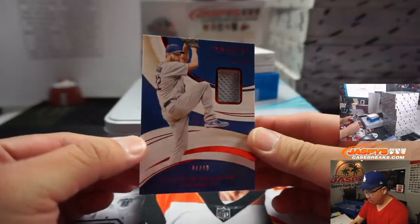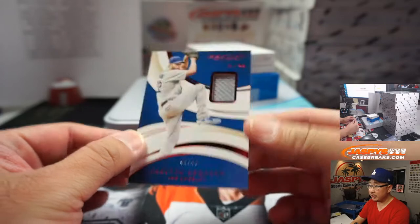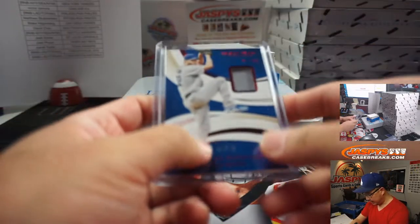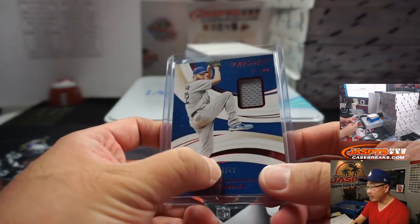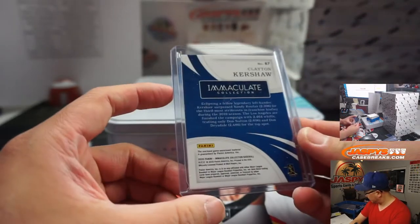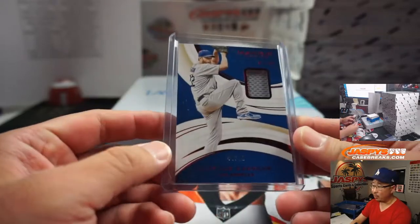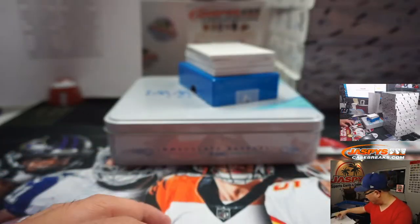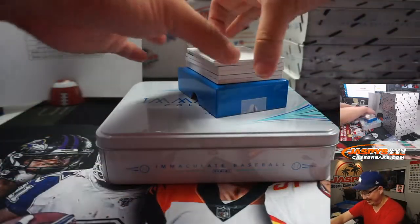44 out of 49, Clayton Kershaw jersey. That will be for the Dodgers number block team, Dodgers 4. We go by that first digit right there, so that goes to Rick T., Dodgers 4, Kersh. Game-worn material.